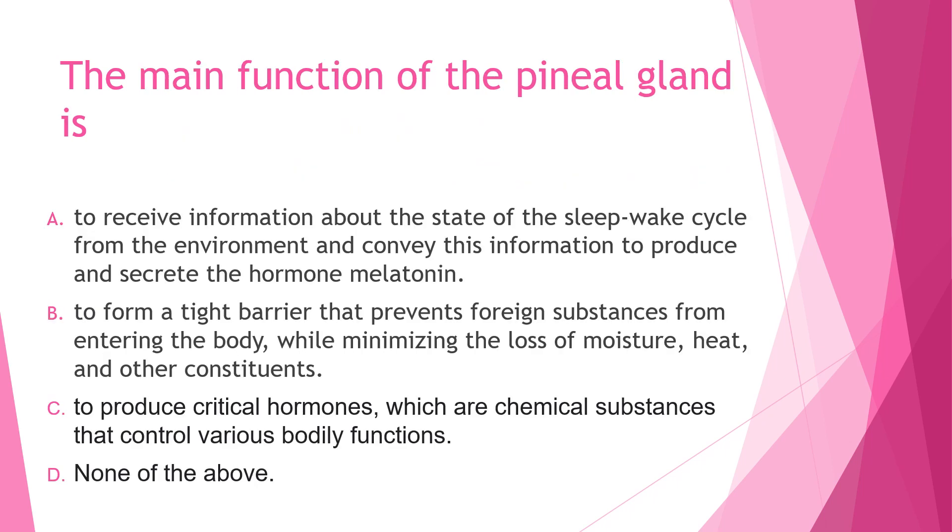Next question: The main function of the pineal gland is — A) to receive information about the state of the sleep-wake cycle from the environment and convey this information to produce and secrete the hormone melatonin, or B) to form a tight barrier that prevents foreign substances from entering the body while minimizing the loss of moisture, heat, and other constituents.